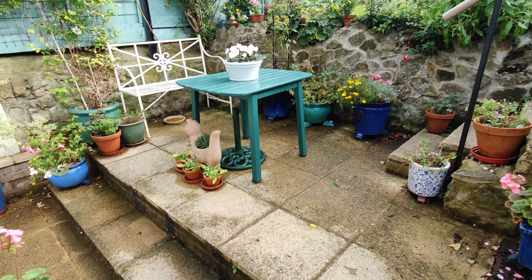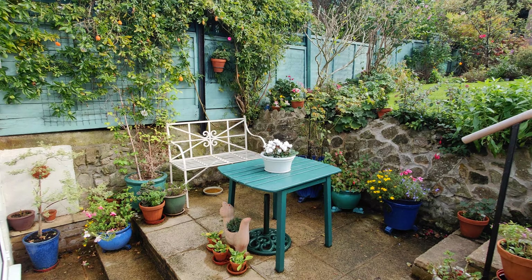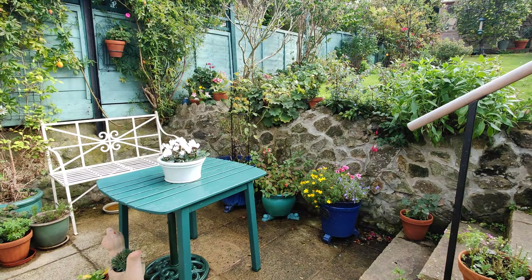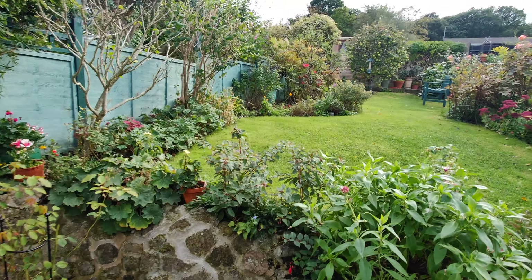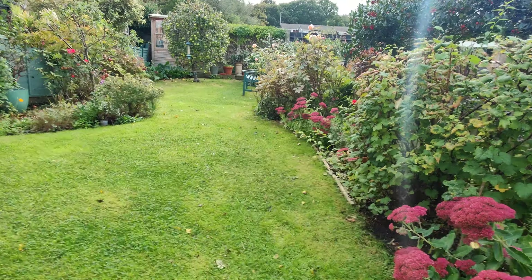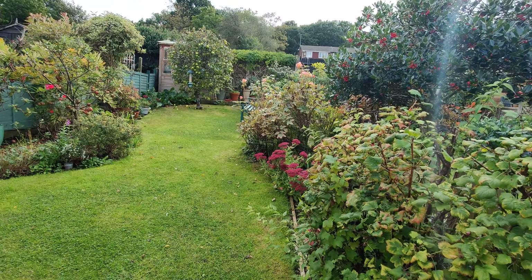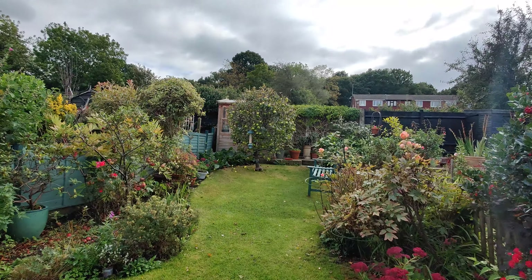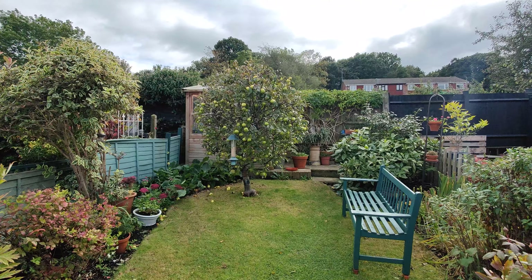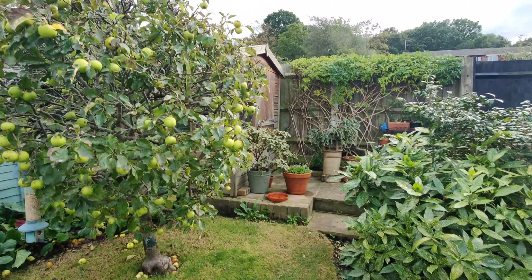You've got a two-tier garden, with a nice little patio area, then the lawn area towards the back. You've got a nice mixture of plants, shrubs, and trees. It's a peaceful, quite tranquil garden.